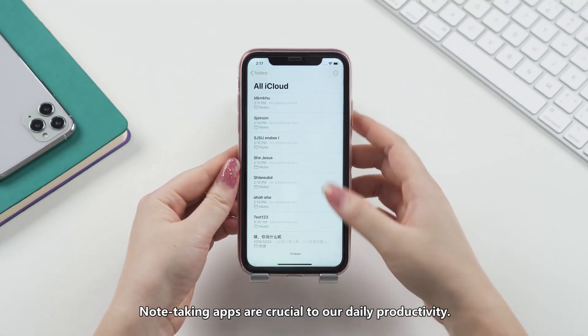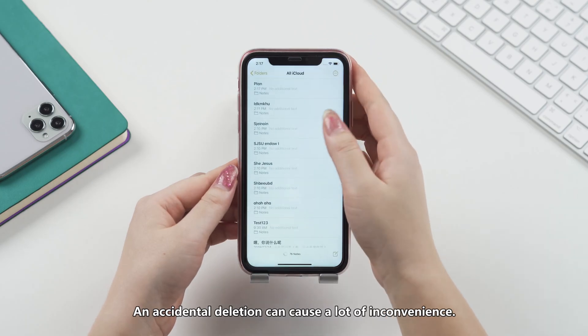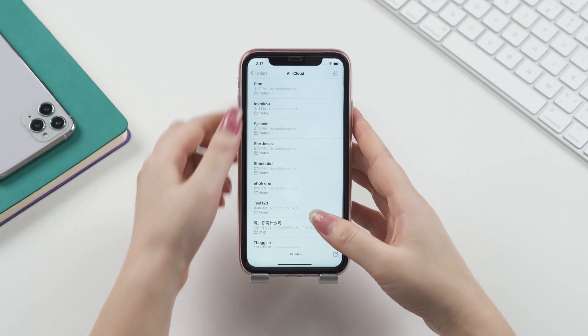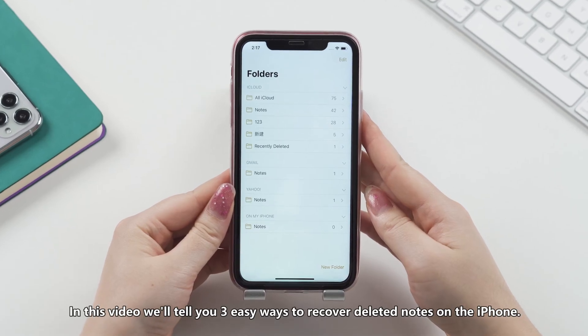Note-taking apps are crucial to our daily productivity. An accidental deletion can cause a lot of inconvenience. In this video, we'll tell you three easy ways to recover deleted notes on the iPhone.